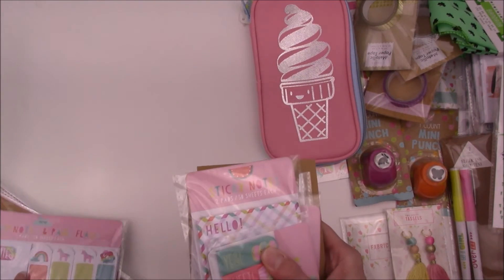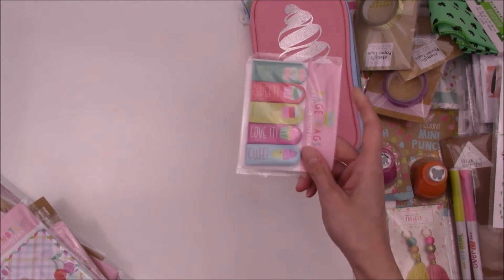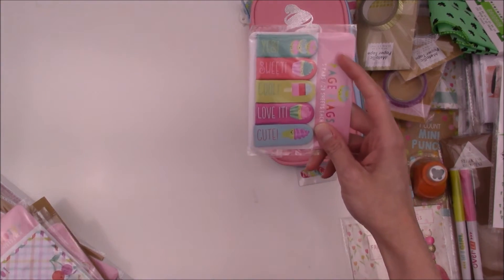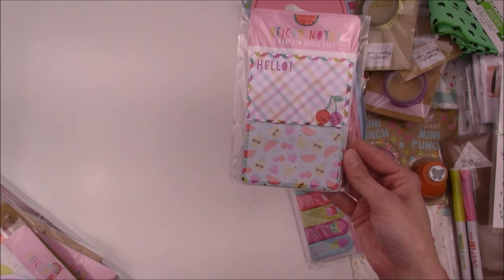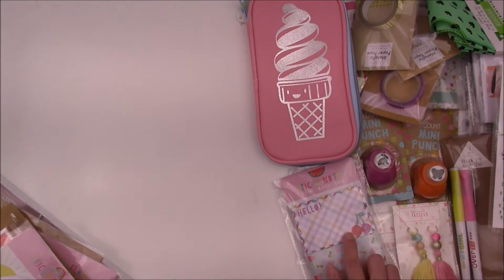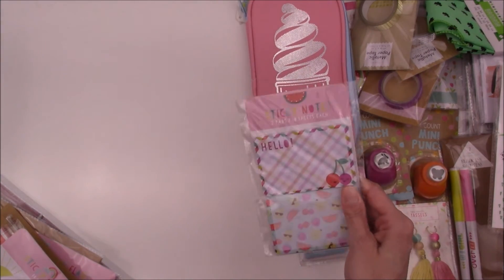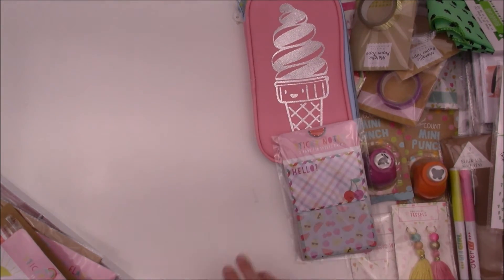Last but not least is the stickies and stuff that I found. I found this cute little dessert set — it says 'yes,' 'sweet,' 'cool,' 'love it,' and 'cute.' I thought that was nice. And then these were just plain adorable — really, really cute. I like the size of this sticky note and I'd like to see more in this size from Target.